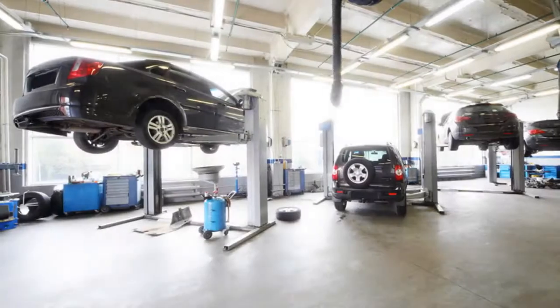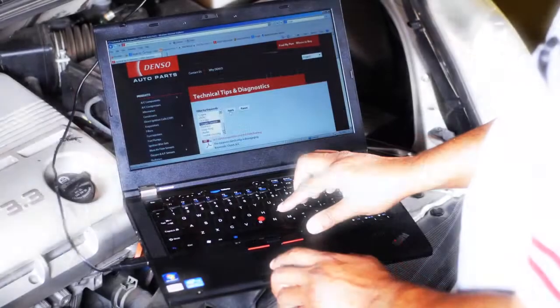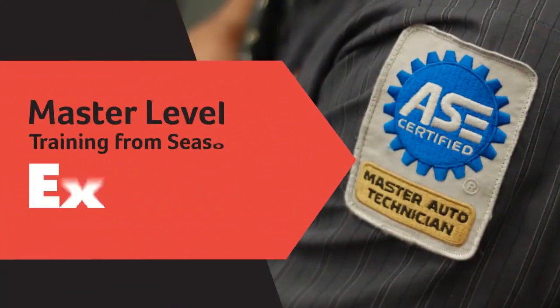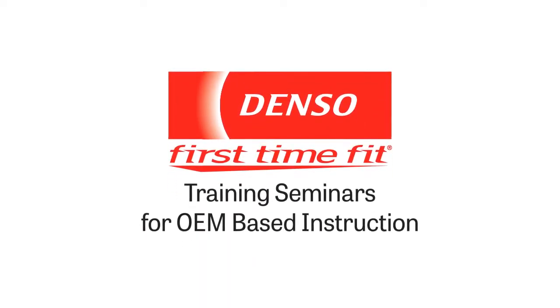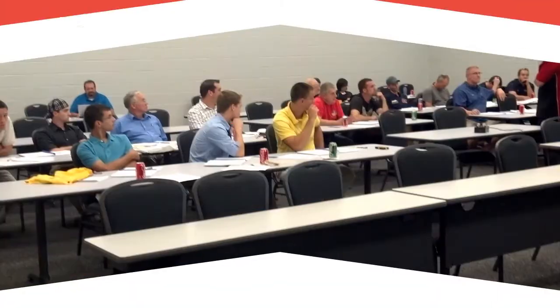When you run an outstanding auto repair facility, making it even more efficient, productive, and profitable can be a challenge. To get better at diagnosing and troubleshooting quickly, you need master level training from seasoned experts who can show you details and techniques that you don't already know. And that's why technicians across the country come to Denso Training Seminars for OEM-based instruction that makes a real difference.